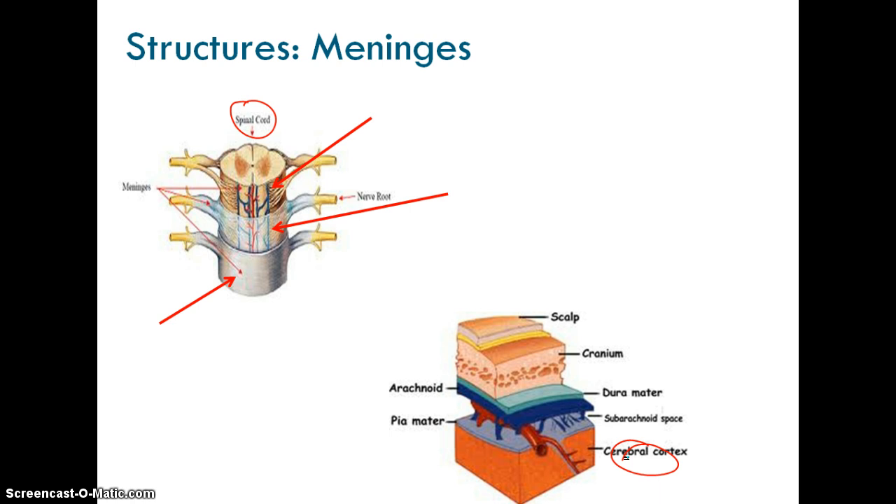The first and outermost layer is the dura mater. Translated literally, it means 'tough mother.' It is the toughest material you could possibly think of — if you held it in your hands and pulled it apart, you couldn't rip it. This is the outermost layer of the meninges, and outside of it you have your cranium and bones as well as your vertebrae.